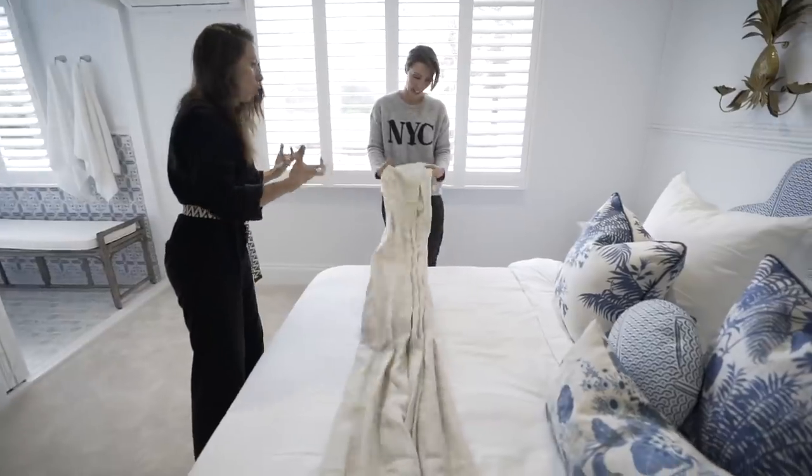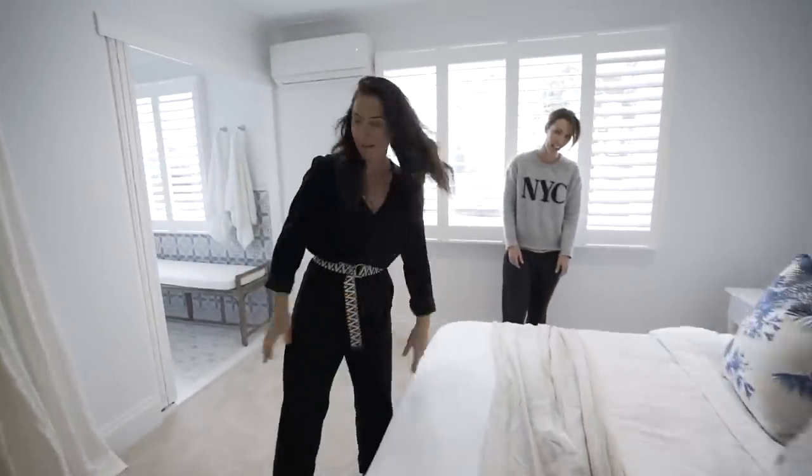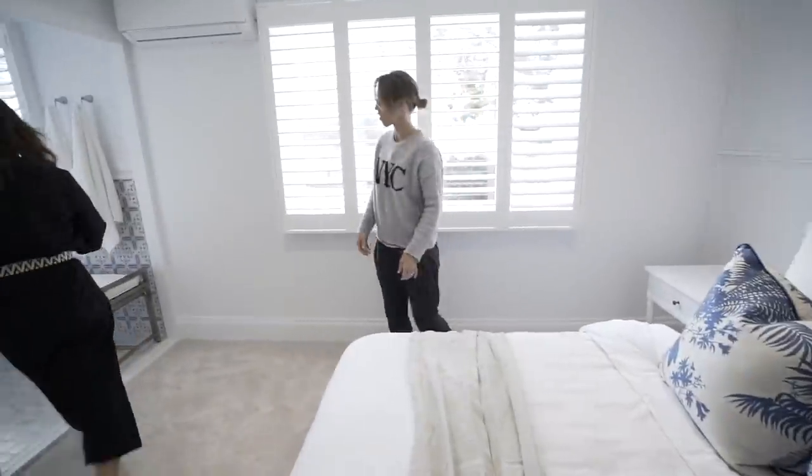Then we're bringing in that linen raw colour again, just to dirty this whole white space up. Just like that — I've got it right first time.